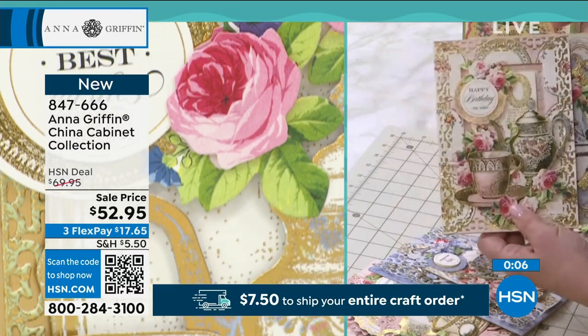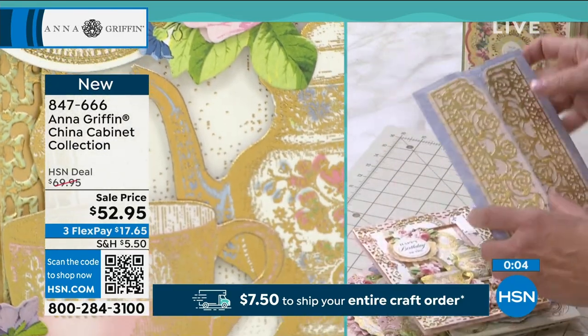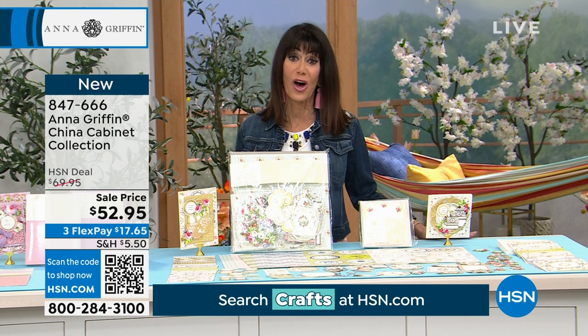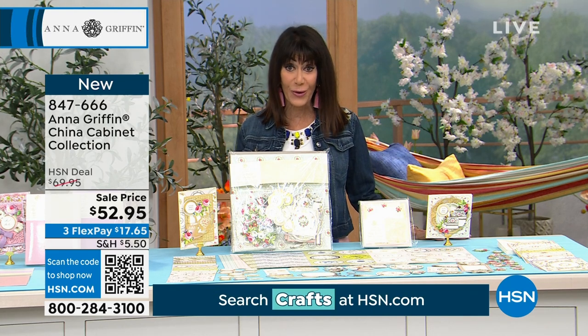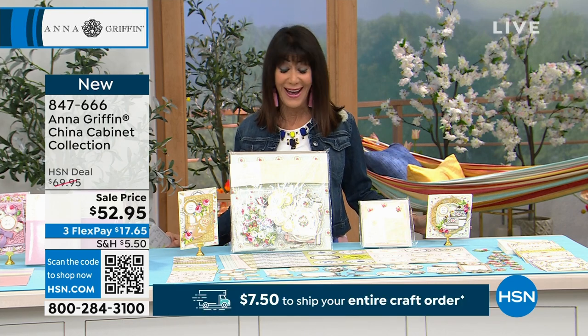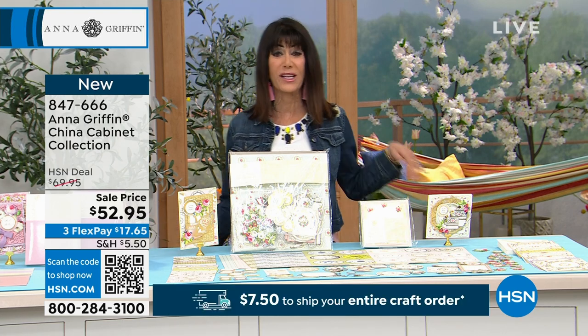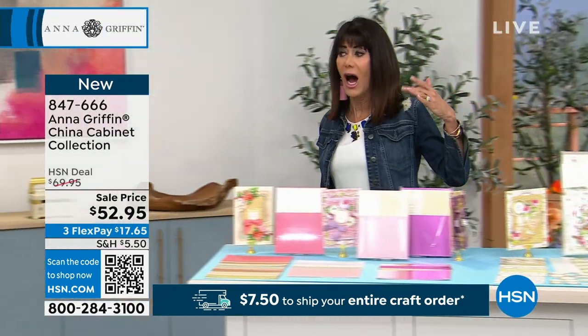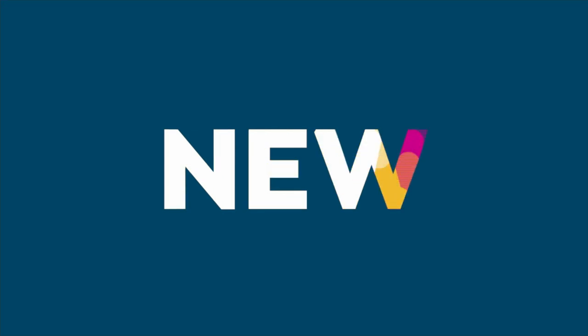Oh my gosh, absolutely. At item number 847666, $52.95 — and again, $17 off today. If you just joined us, this has been a special two-hour block with Anna. We were bringing you tons and tons of curated items, collections put together for the very first time.